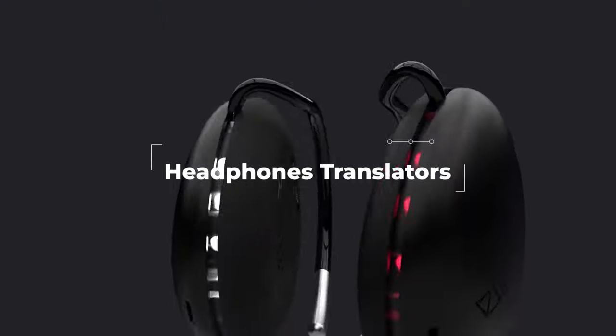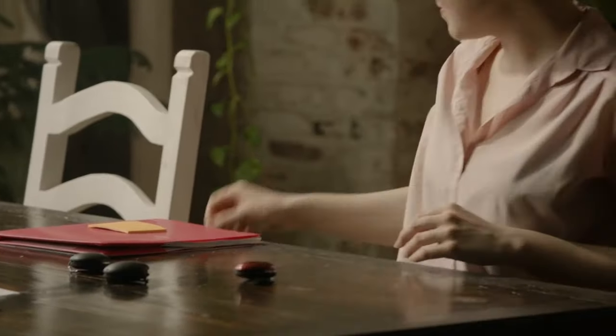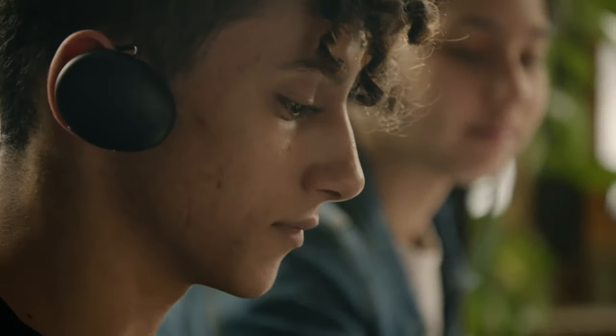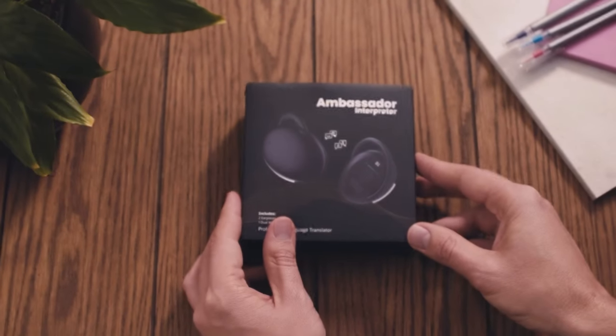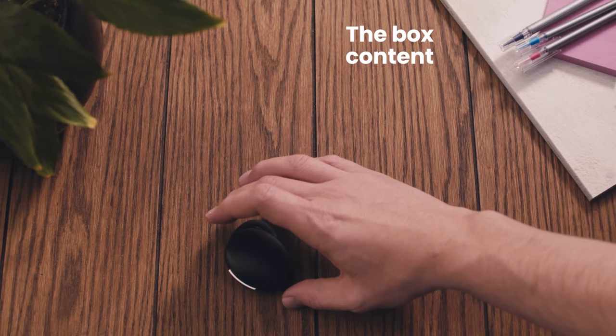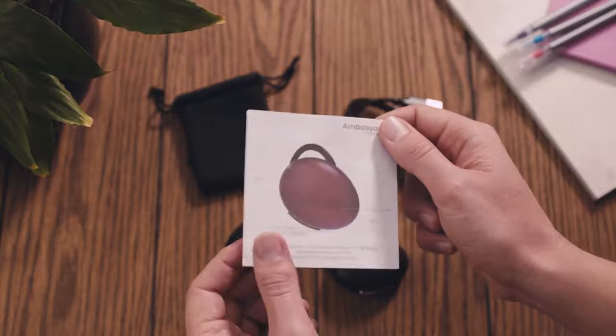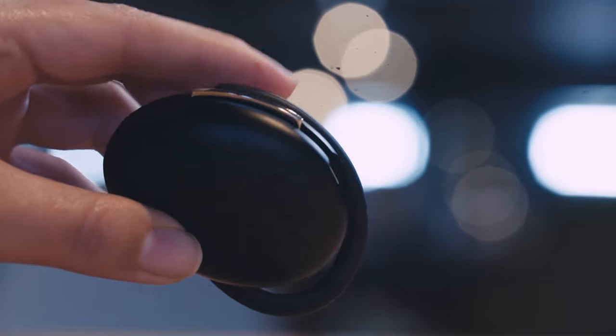Ambassador Headphones Translator. Ambassador Translator is a language translator gadget that is worn over the ear. Because of their shape, the earpieces are more hygienic for sharing than in-ear earbuds, and they can be readily swapped between users. The translators work in 20 languages and 42 dialects, including Arabic, Russian, Mandarin, Cantonese, Chinese, and Vietnamese. When completely charged, the battery will last up to six hours, and it is comfortable to wear for lengthy periods.